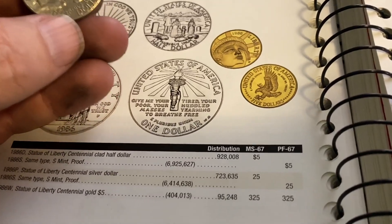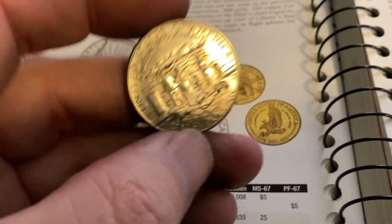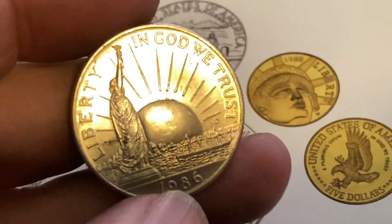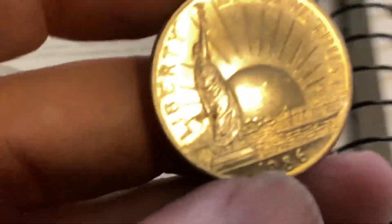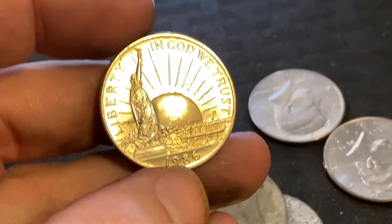That is amazing. I did not realize it was going to be the best one — we just found the best one! Even though it does have a little circulation, under a million minted is such an amazing score, guys. I hope you enjoyed the video. We'll see you next time. Happy hunting.